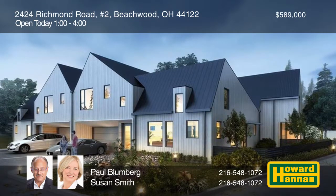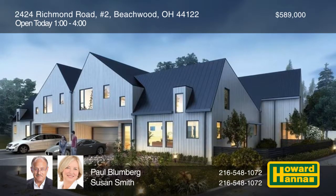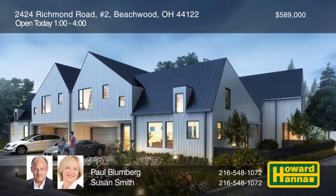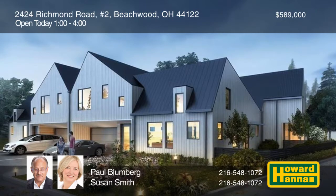Part of a prime location in Beechwood, this elegant three-bedroom, two-and-a-half-bath townhome offered for $589,000 encompasses approximately 2,400 square feet.